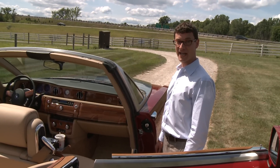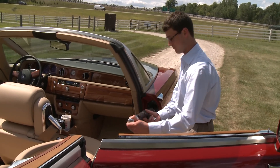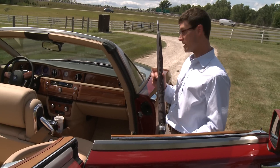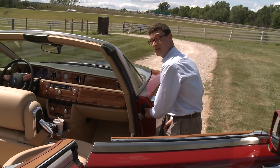Like the Phantom Sedan, the Drophead Coupe also has little umbrellas in the door jambs. And it's got a drying system, so even if you put one in wet, it won't get all mildewy and gross.